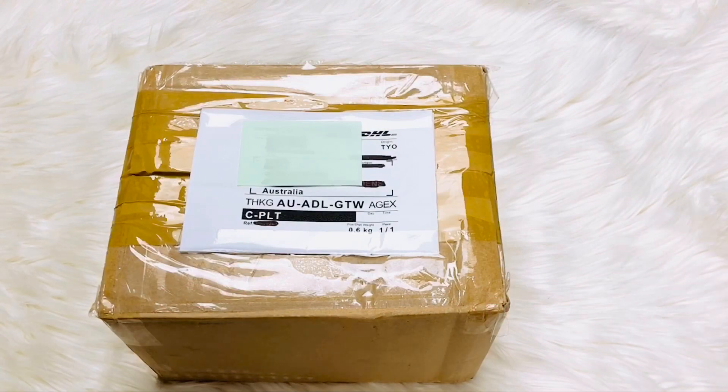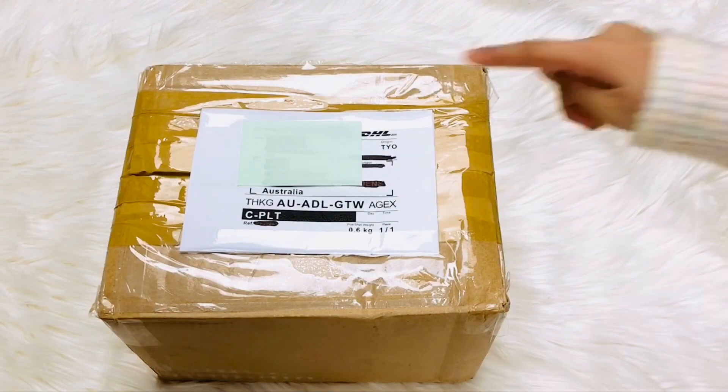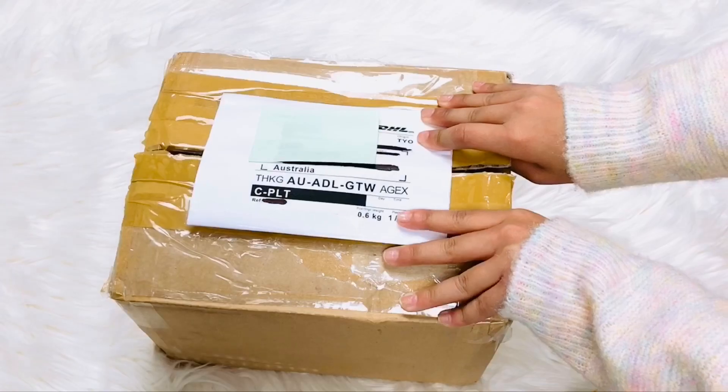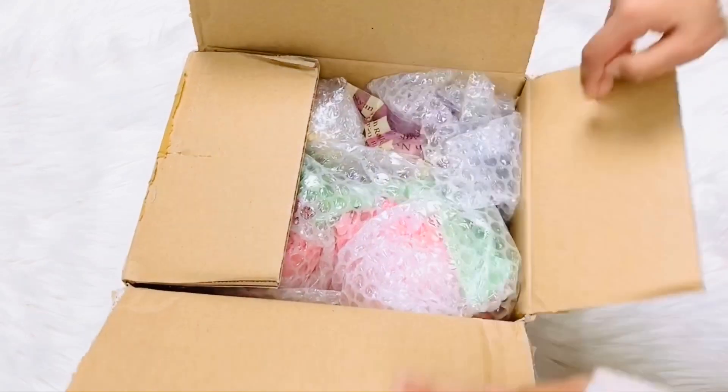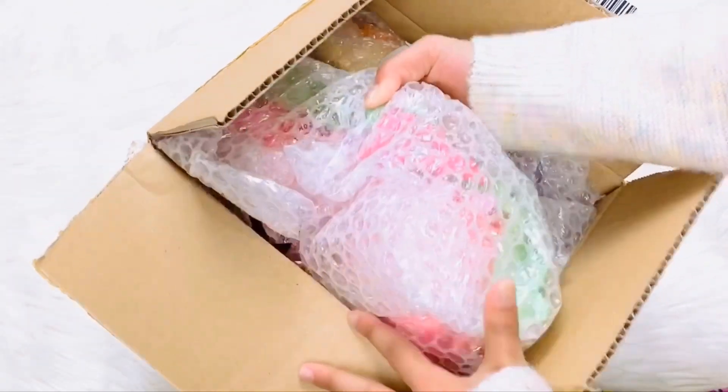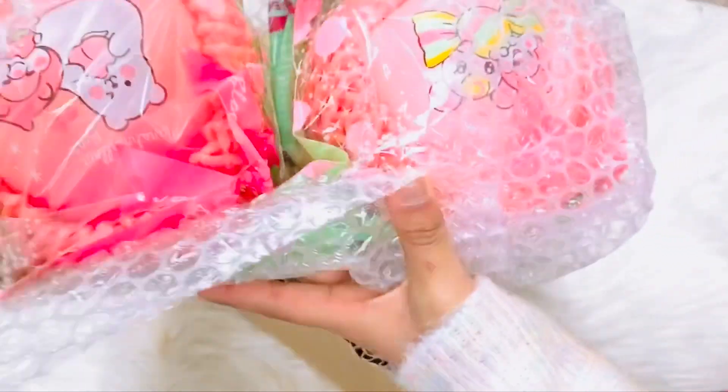Hi guys, it's Eevee, and today I got this package from Tokyo, Japan, and I can't wait to open it. Let's open it up now — oh my god, I'm gonna pull this one out!